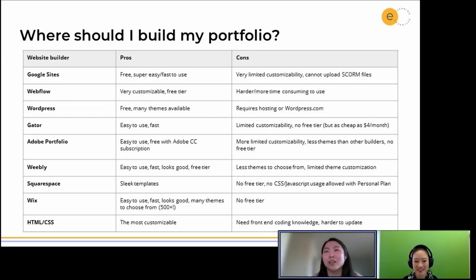Weebly, Squarespace, and Wix kind of all fall in the same wavelength — they have some pretty nice-looking themes and templates that you can start from to customize and make your own. Squarespace and Wix don't have a free version, but it's not super expensive, so it's worth looking into. I personally use Adobe Portfolio for my website, which is pretty easy to use. You choose a theme, build it, and it's free with an Adobe Creative Cloud subscription. It is more limited in customizability, but it works for my needs. Definitely check some of these out — they're all really good starting places if you don't have a portfolio already.